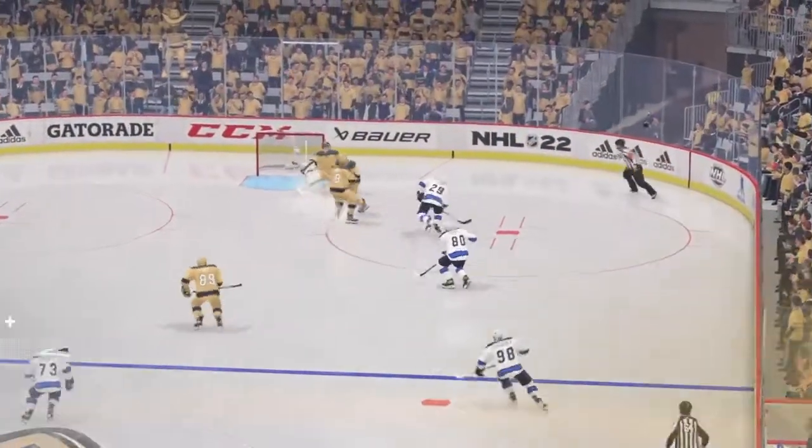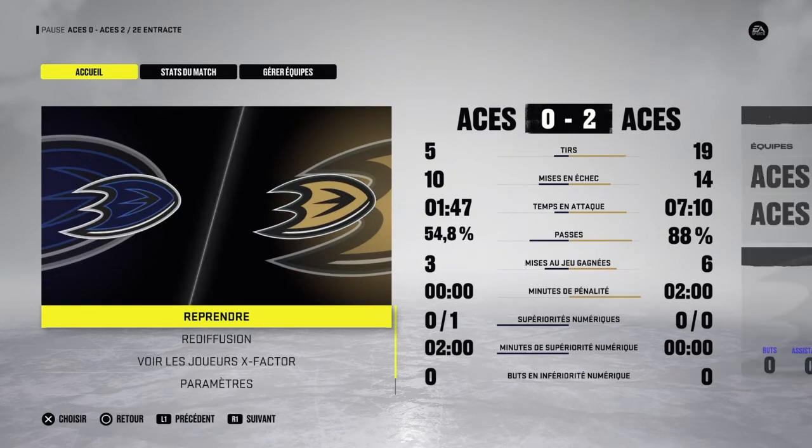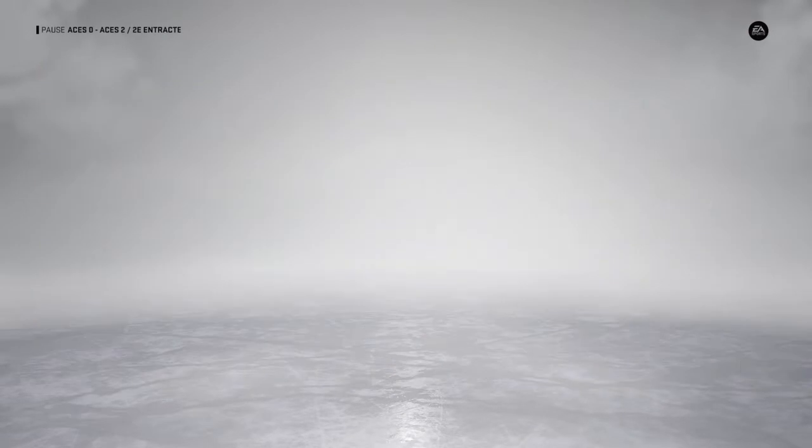Both teams will get a chance to get a little breather here and we'll come back. Third period action next. Make sure to stop off at any team store here in the arena — our scarf tonight is just $10. Hurry, supplies are limited.